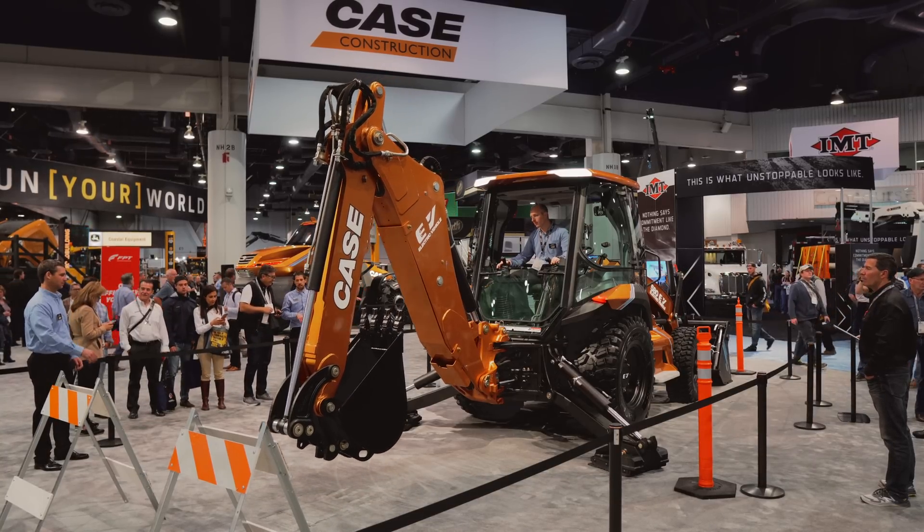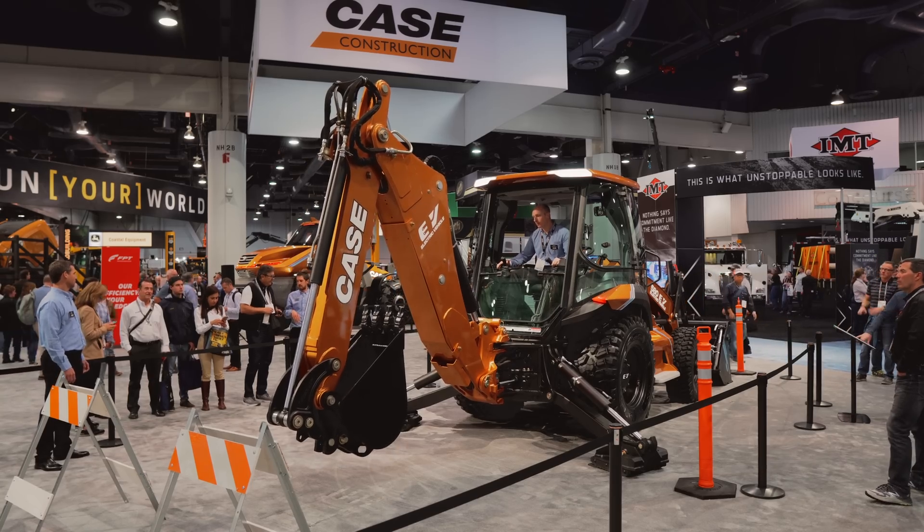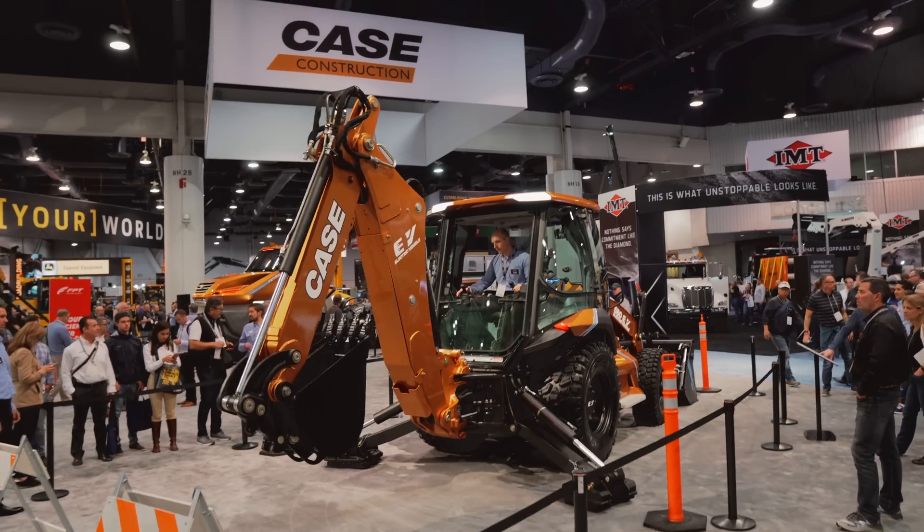Some fleets could see that payback even sooner. Case is already in the process of building the production version of the 580 EV and has already sold two units in the United States to utility companies.